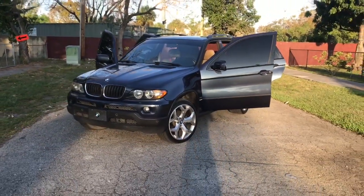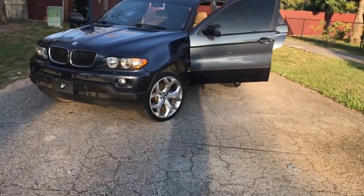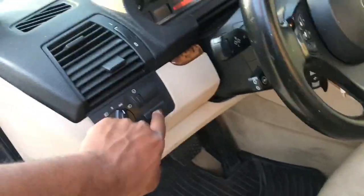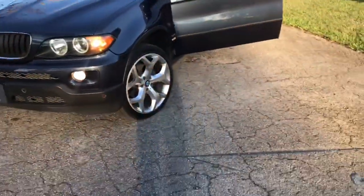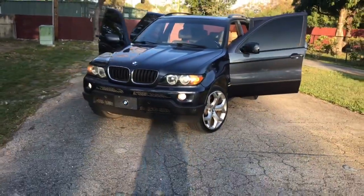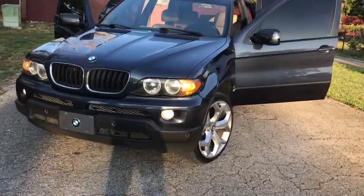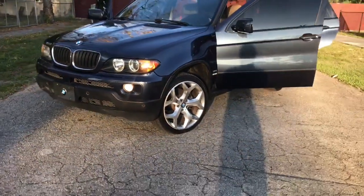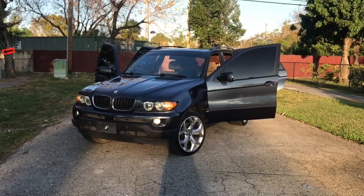Every time I tell people how much miles are on this truck, they always do a double take. These BMWs are very reliable if you take care of them and keep up with maintenance — you shouldn't have a problem. Please like and subscribe to the channel. I do respond to comments — positive comments only, no negativity. Let me show you guys how it looks with the fog lights on.